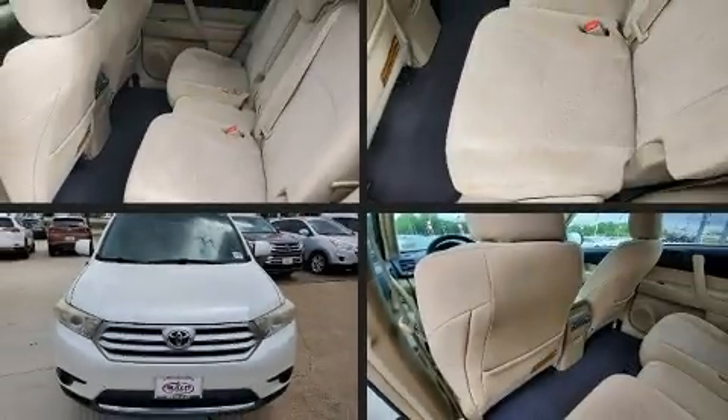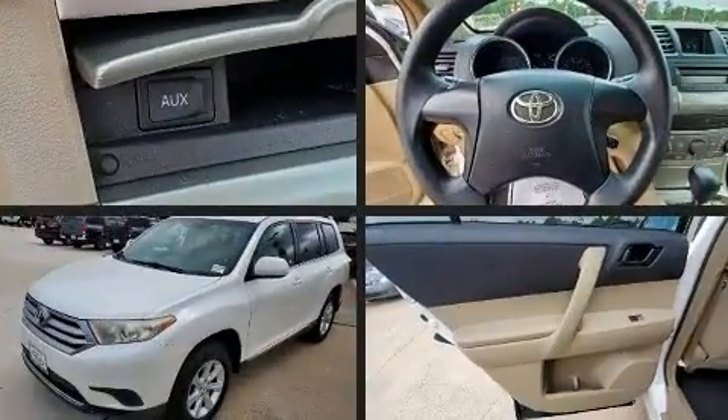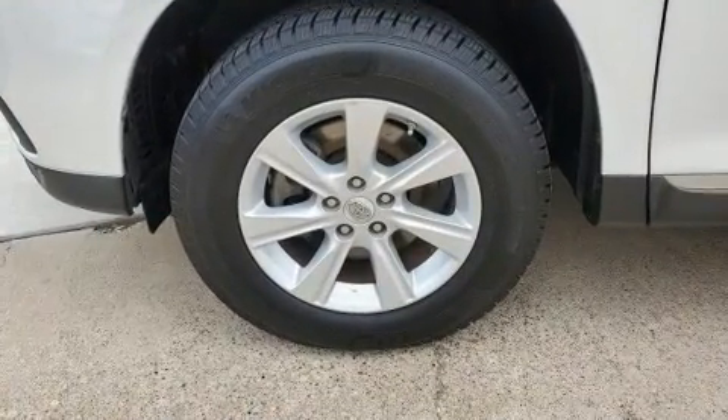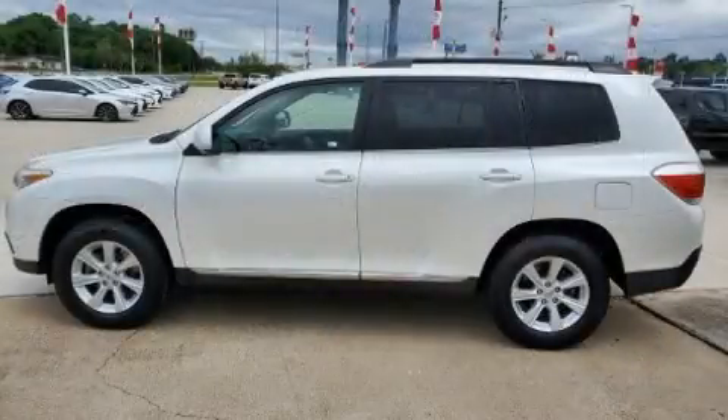You can expect a lot from the 2011 Toyota Highlander. It features a front-wheel drive platform, an automatic transmission, and a 3.5-liter six-cylinder engine. Top features include remote keyless entry, front and rear air conditioning, and rear wipers.